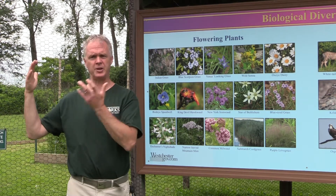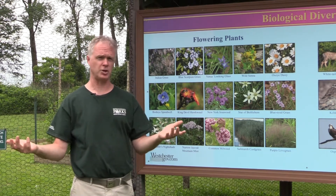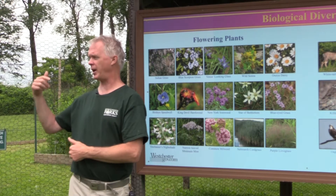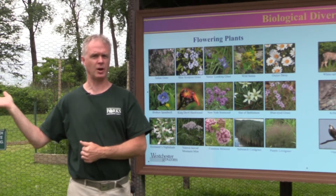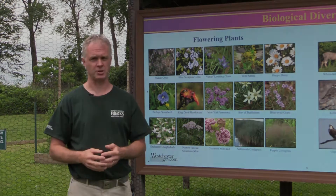So if these animals don't have the food they need and they're not able to exist, the higher levels of the food chain will not be able to use them as a food source, and they will not be able to help keep these native species going, because the native species have to be pollinated by something in order to survive.